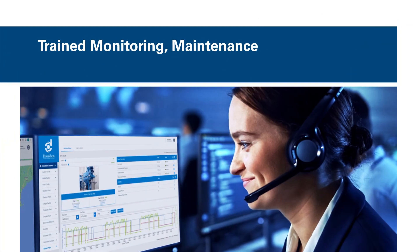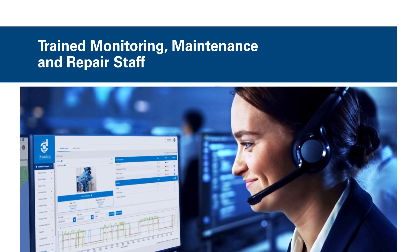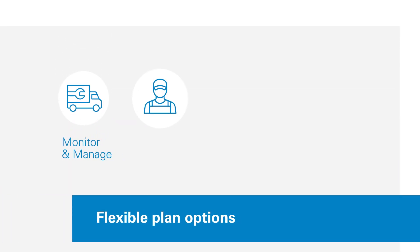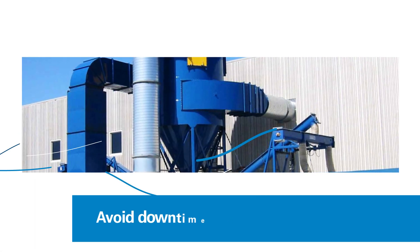Our expert staff can help you ensure dust collector equipment is working optimally, as well as monitoring its operation and providing repair assistance. We provide flexible plan options specifically designed to help manufacturers maintain the operation of this important equipment, allowing you to avoid unnecessary downtime.